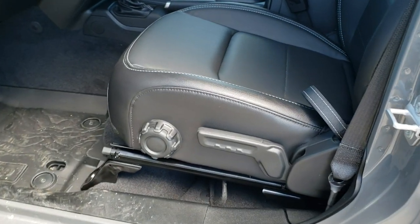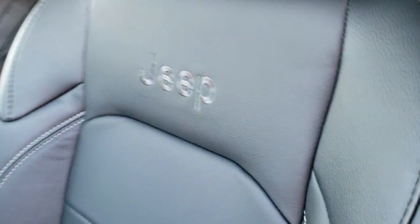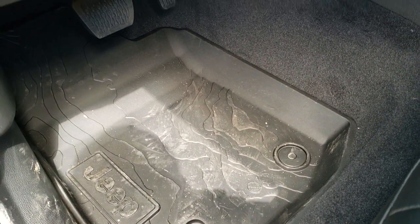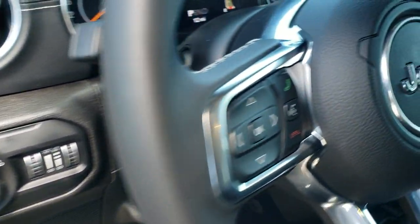Inside, the Moab package gives you the black leather interior. You get the Jeep stitched backrest and all-weather floor mats with the topographical design on them. Auto headlamps, power windows, power locks.